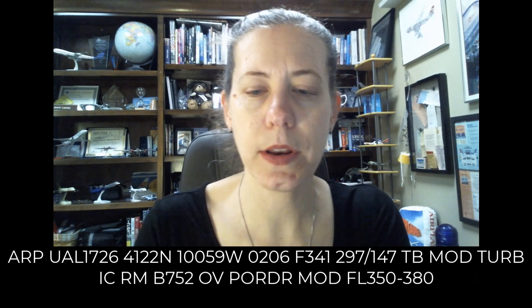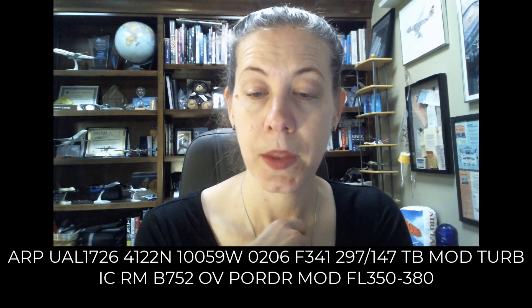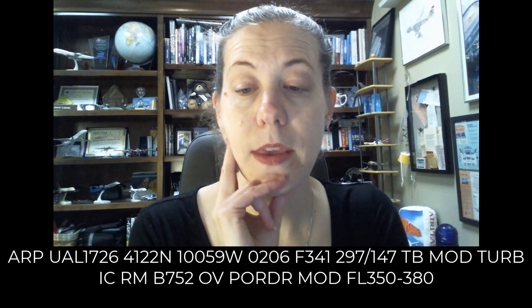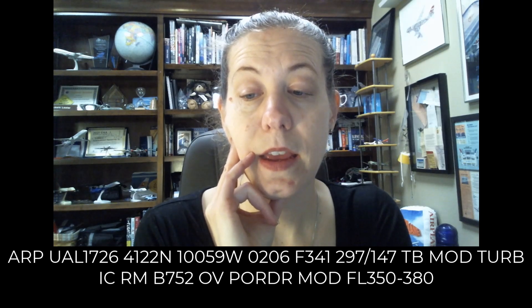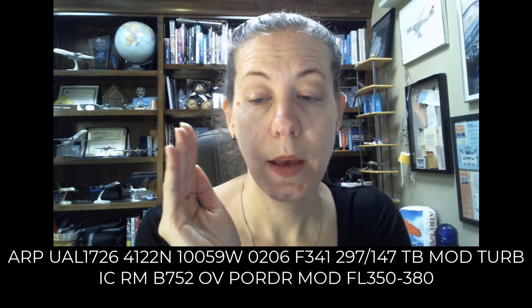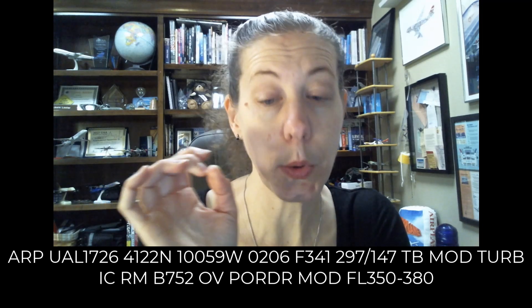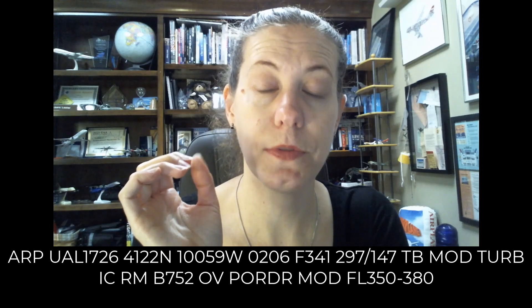The last one on here is an aircraft report. It is flight 1726. It reported its position in latitude and longitude, which could be plotted. It was at 0206 Zulu at 34,100 feet making this report. The wind was from 297 at 147 knots. They're reporting moderate turbulence, and it appears that they are a 757-200 over Pordor intersection. With IC before that remark, I believe they're also reporting moderate icing between flight level 350 and flight level 380.